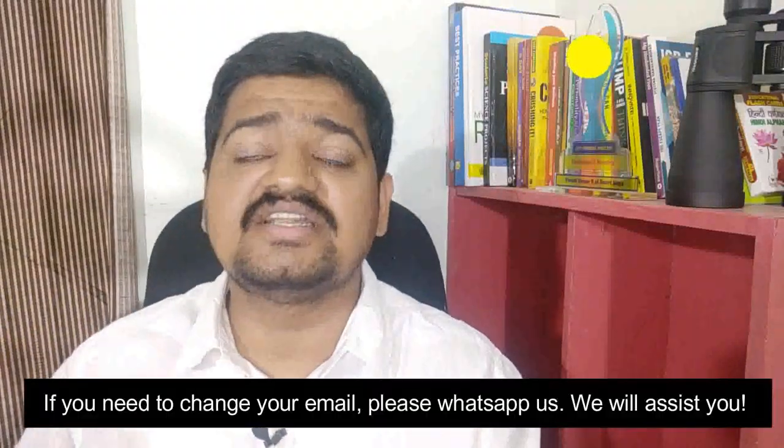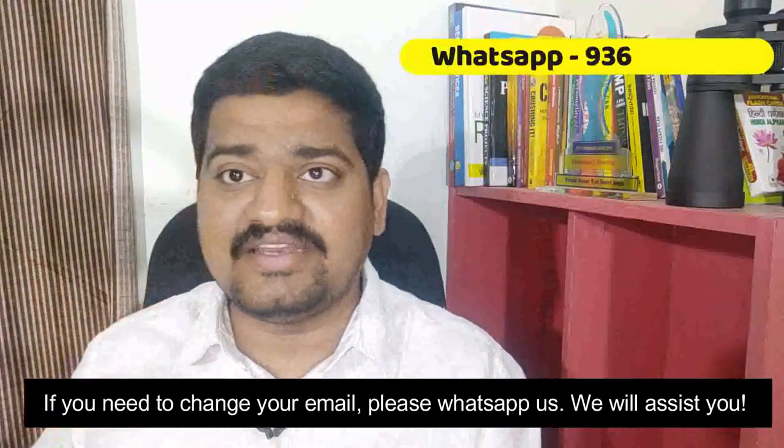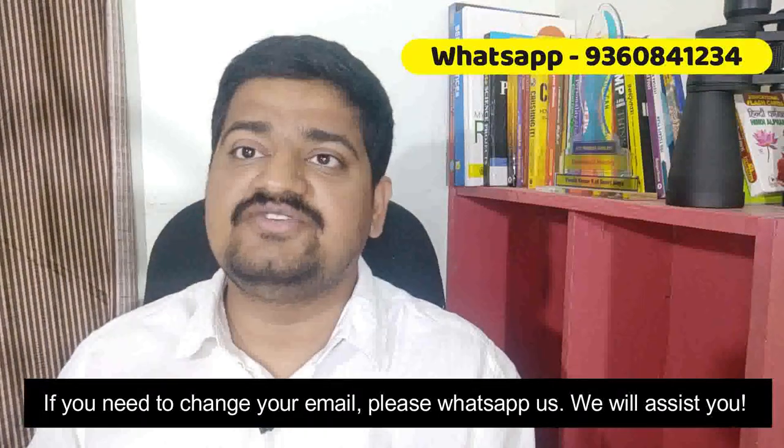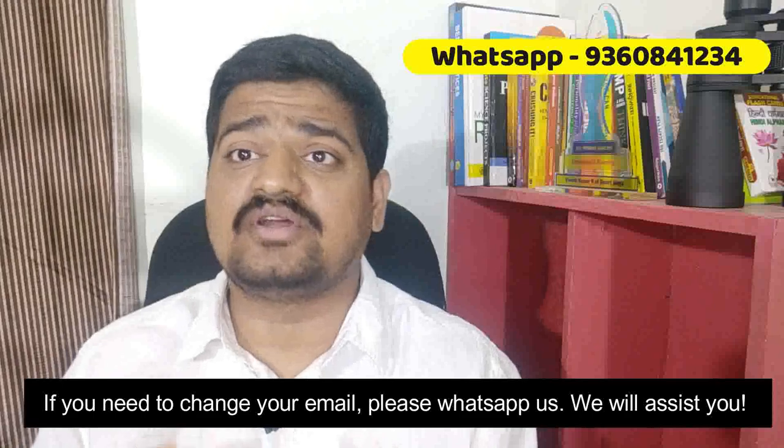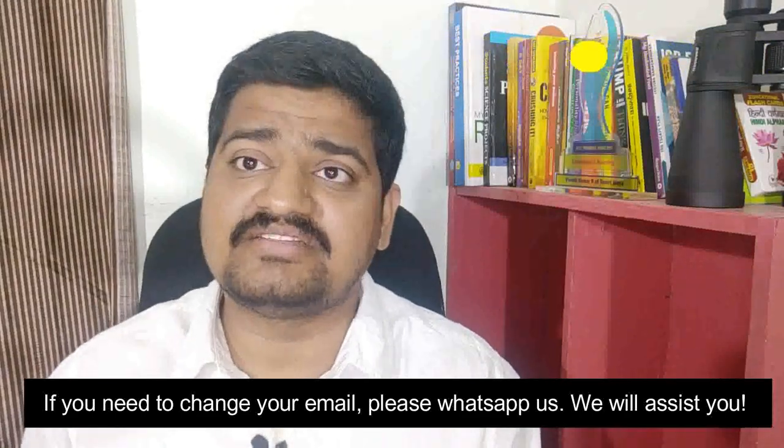On Saturday, we would make the stream into a private stream so that only those of you who had registered with us would be able to watch it. If you have any queries in between — if you need to change your email address or things like that — please reach out to us on WhatsApp. Our WhatsApp number is below. Reach out to us and we'll be there to troubleshoot for the entire event.